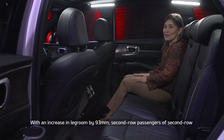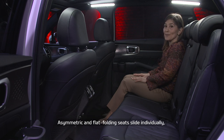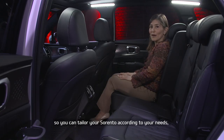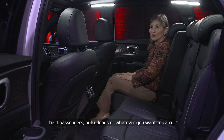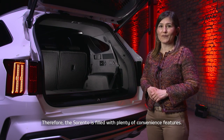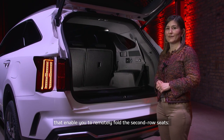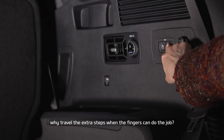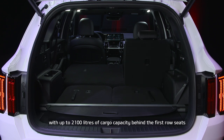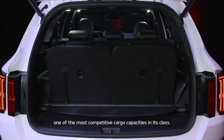With an increase in legroom by 93 millimeters, passengers of the second row seats benefit the most from Sorento's enlarged wheelbase. Asymmetric, flat-folding rear seats slide individually, so you can suit your Sorento according to your needs, be it passengers, bulky loads or a boat you want to carry. To avoid stress, Sorento is filled with plenty of convenience features, such as the SmartPower tailgate and one-touch buttons in the cargo area that enable you to remotely fold the second row seats. The new Sorento comes available with up to 2,100 liters of cargo capacity behind the first row seats, maintaining one of the most competitive cargo capacities in its class.